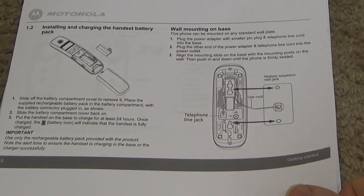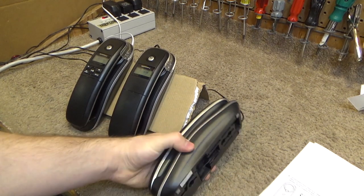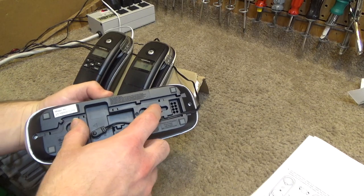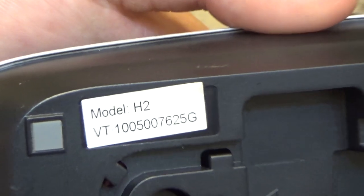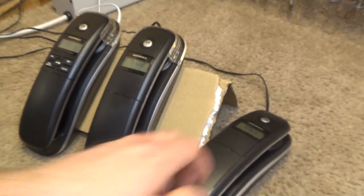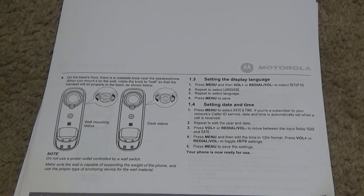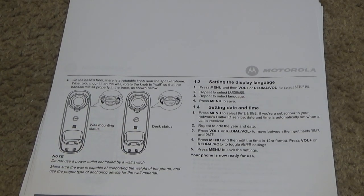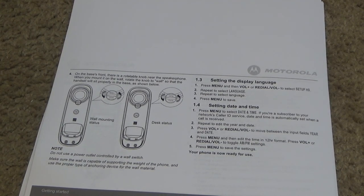All of the cradles and the main base are natively wall mountable, which is cool. It would mount really close to the wall and wouldn't protrude at all because the bracket is right there. This is the expansion handset, and you have the hook switch for changing it from base to wall mount.